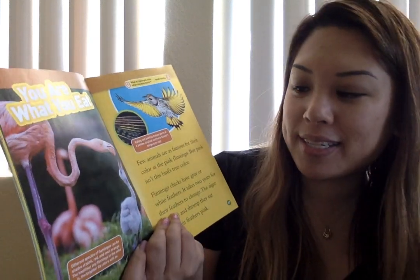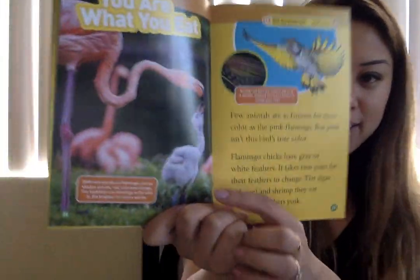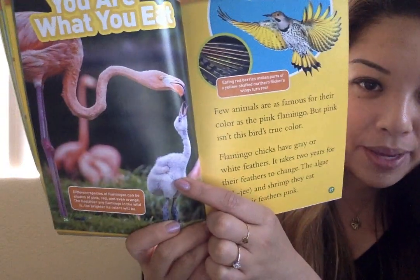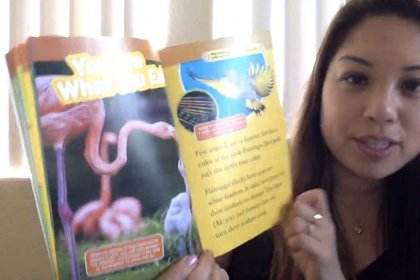You Are What You Eat. Different species of flamingos can be shades of pink, red, and even orange. The healthier a flamingo in the wild is, the brighter its colors will be. Few animals are as famous for their color as the pink flamingo, but pink isn't the bird's true color. Flamingo chicks have gray or white feathers — it takes two years for their feathers to change. The algae and shrimp they eat turn them pink. So the baby flamingo is white, and after it eats all the colored food, it turns pink.